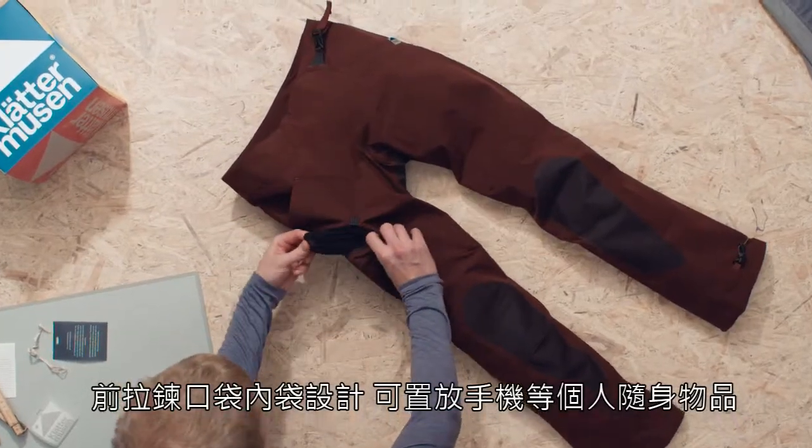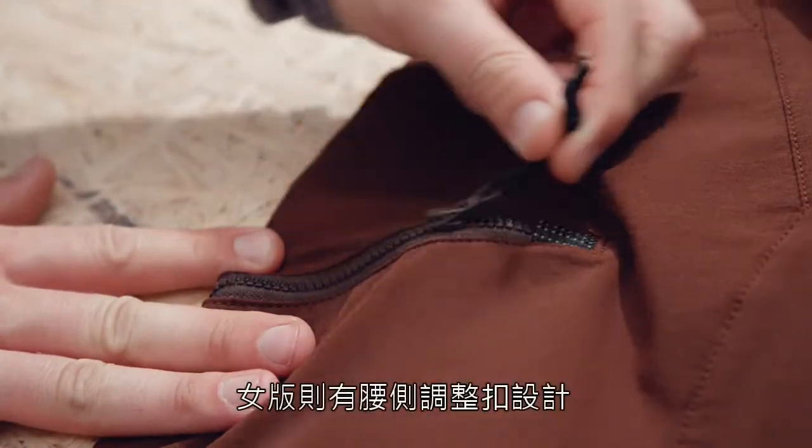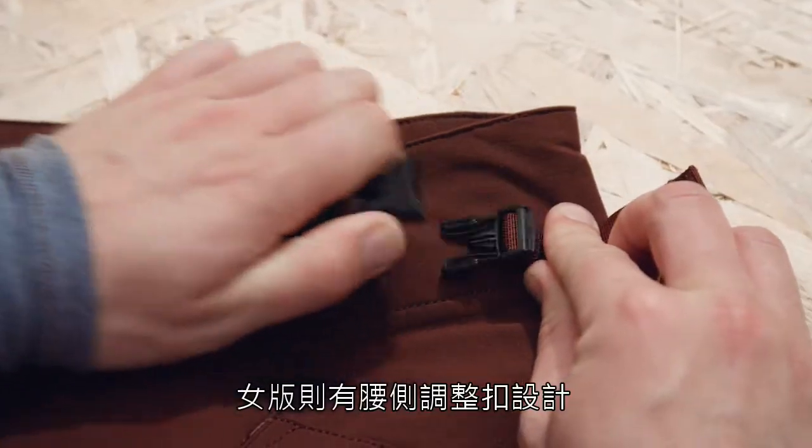It has a zipped leg pocket with a mesh for your phone, and the women's model has a quick-release buckle at the waist.